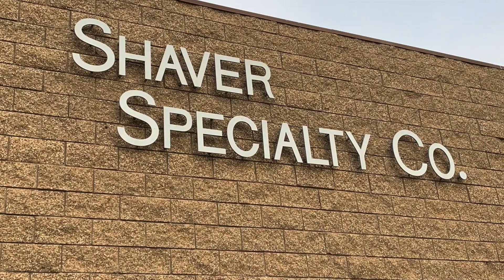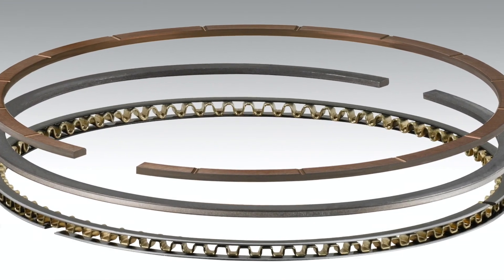Hi, I'm Lake Speed Jr. with Total Seal Piston Rings, and we're back at Shaver Specialty Racing Engines on the dyno doing more gas ported piston ring testing.